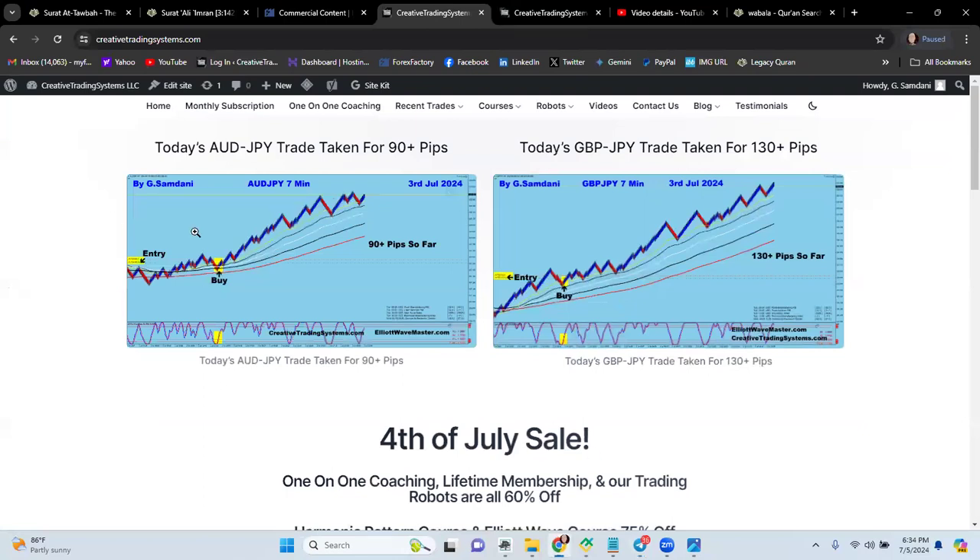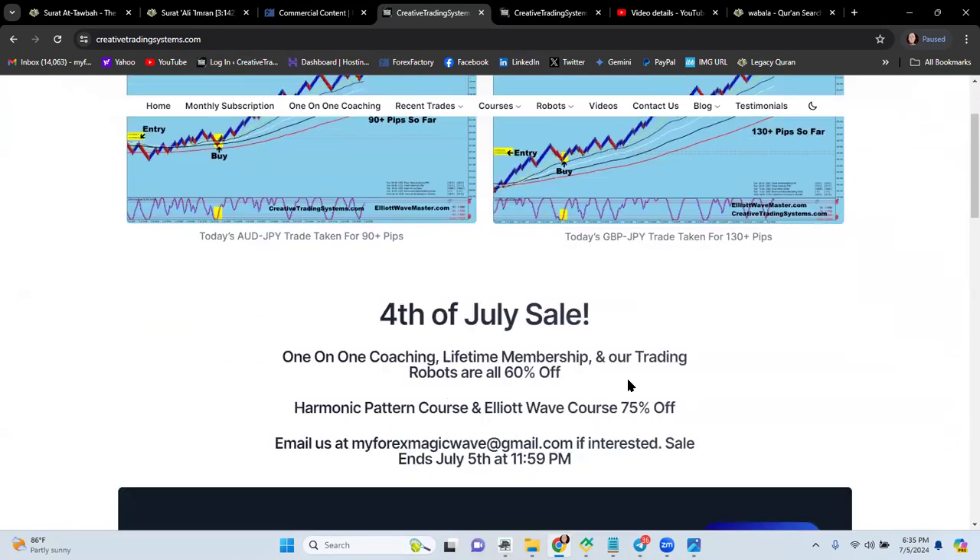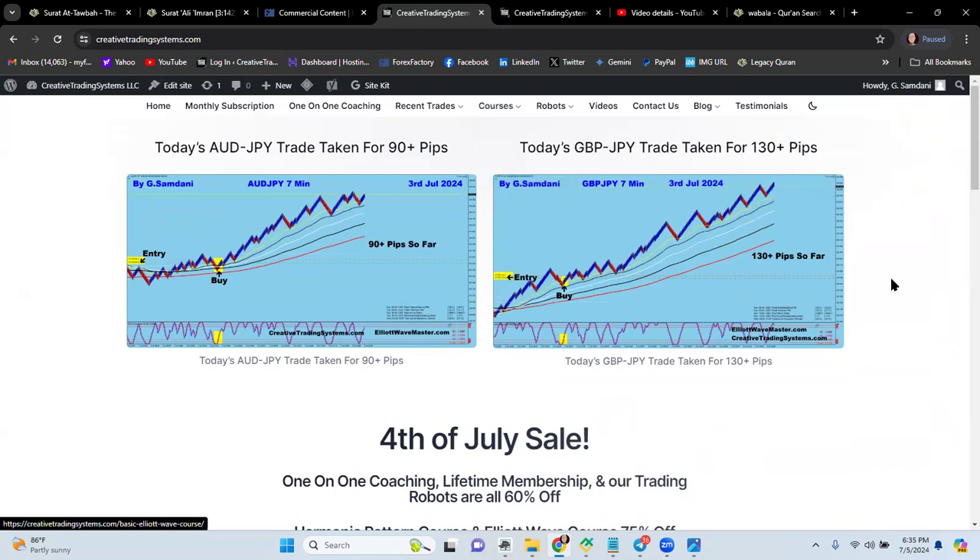If you like what you saw and want to understand the system — learn Elliott Wave and harmonic pattern analysis — you can go to my websites: creativetradingsystem.com and elliotwavemaster.com. There's a 4th of July sale going on: 60% off everything, plus 75% off the harmonic pattern and Elliott Wave courses. The sale ends at midnight tonight, Friday. These courses cover powerful information you won't find anywhere else, such as how to deal with a Gartley or butterfly pattern when it's not working and how to profit from it.